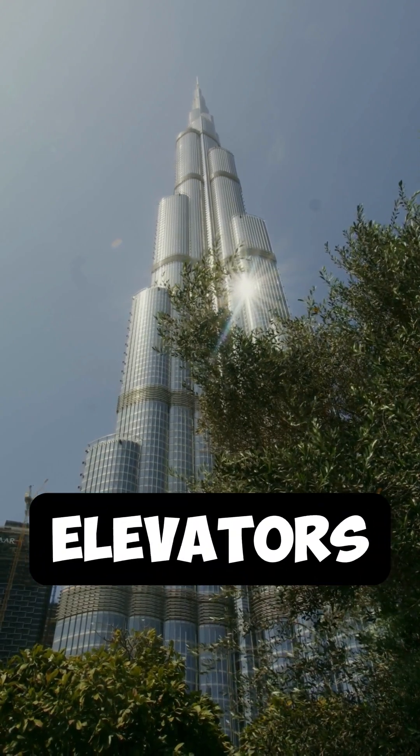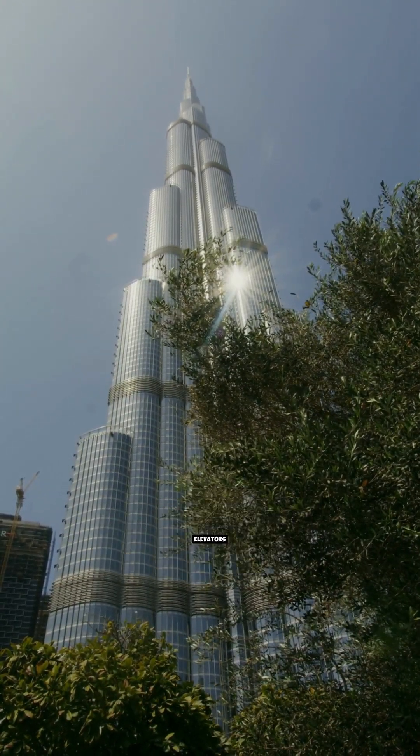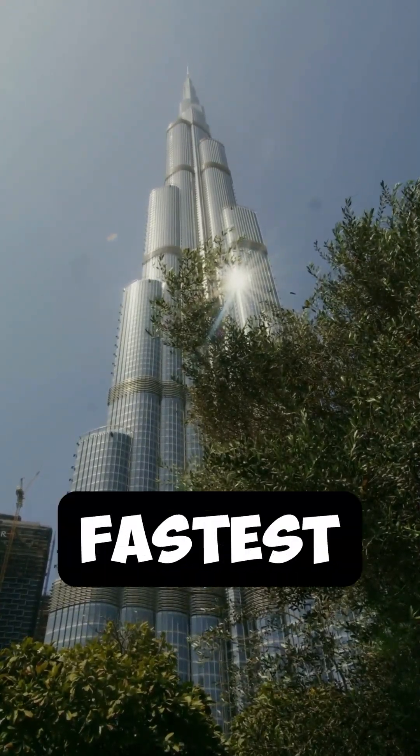Fact number three. The Burj Khalifa has double-deck elevators, meaning two elevator cars stacked on top of each other. These elevators travel at a speed of 22 miles per hour, making them some of the fastest in the world.